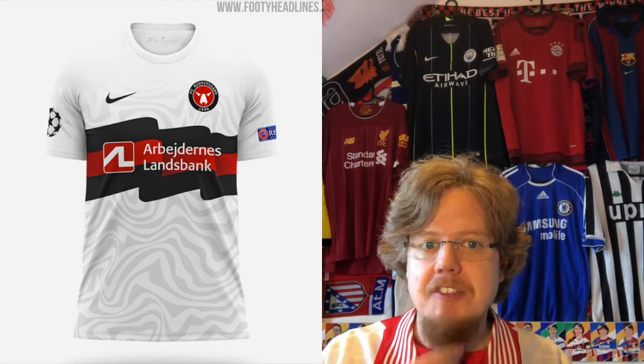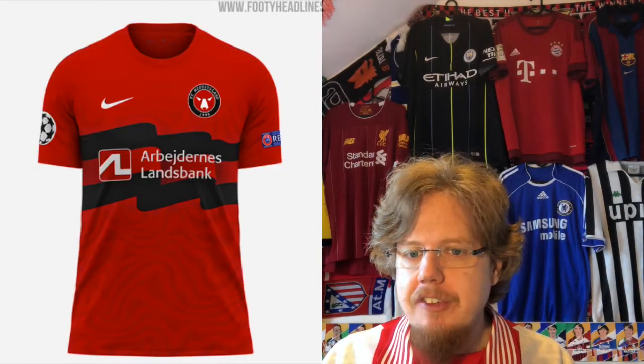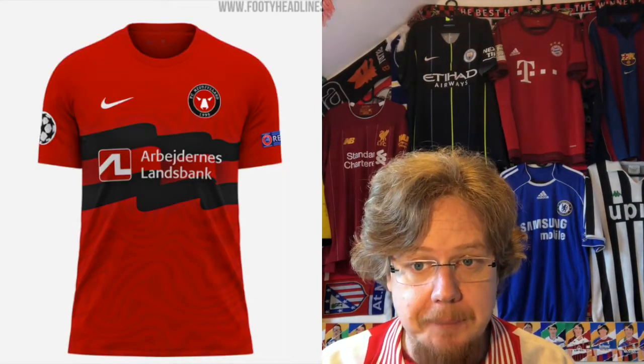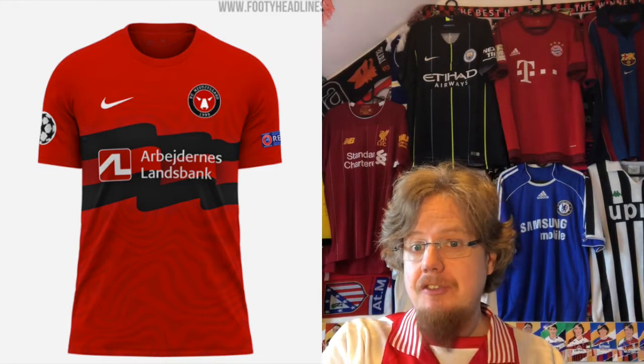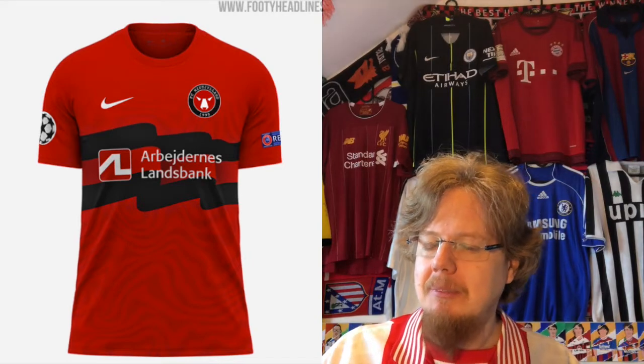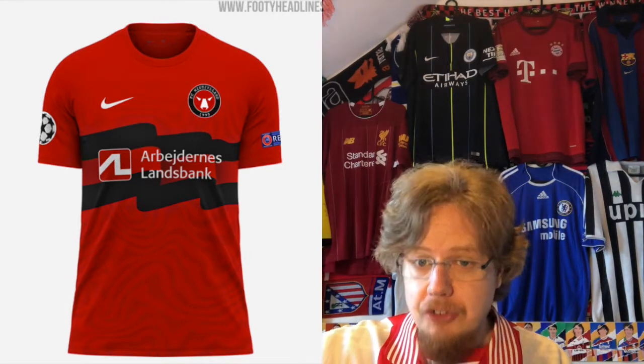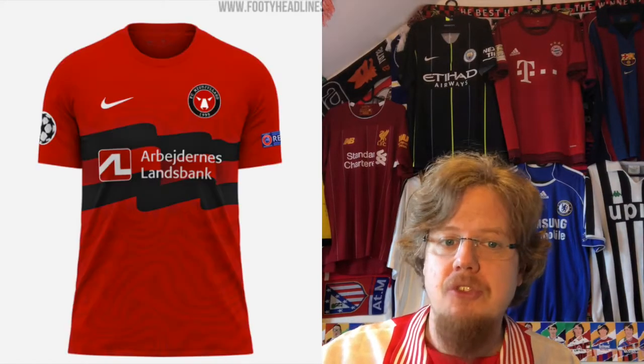I want to give Nike some credit here and dish out seven stars. The away jersey is the same thing in red. It loses a little bit of the specialness of the design, however it looks a little bit more in touch with the club's identity. I'll also give this seven stars — we don't need to say much more about this.